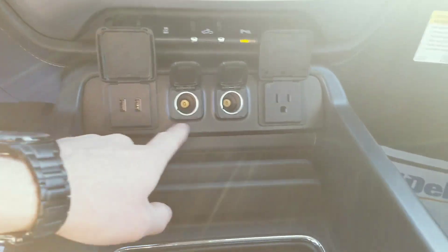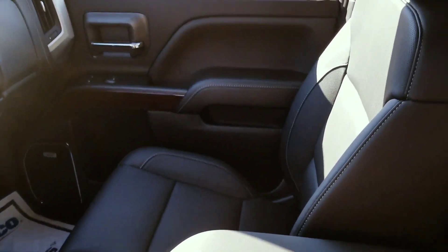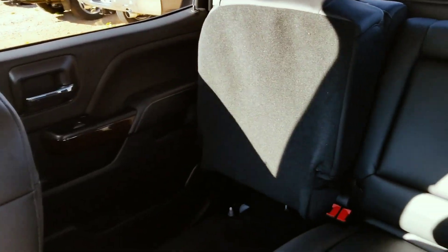You actually have two 110 converters, along with the typical cigarette lighter. It's black leather with wood paneling. You can lift the back seat all the way up, which gives you a good bit of space back here.